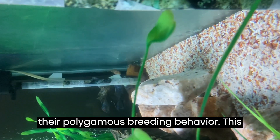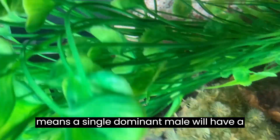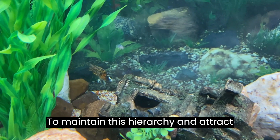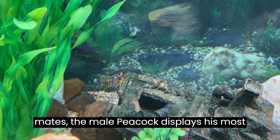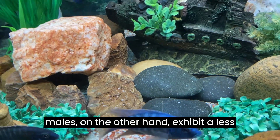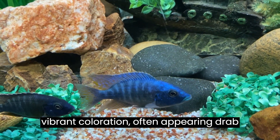Peacock cichlids are known for their polygamous breeding behavior. This means a single dominant male will have a harem of females within his territory. To maintain this hierarchy and attract mates, the male peacock displays his most dazzling colors. Subordinate males, on the other hand, exhibit a less vibrant coloration, often appearing drab and muted.